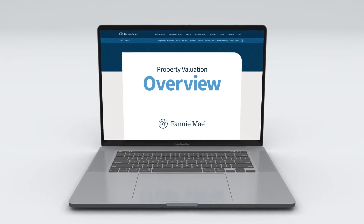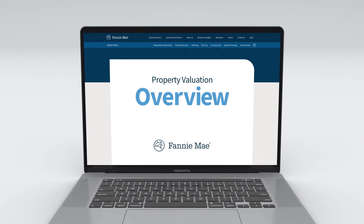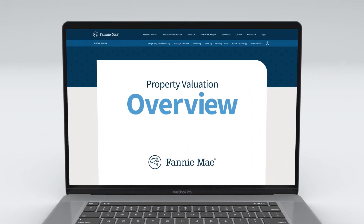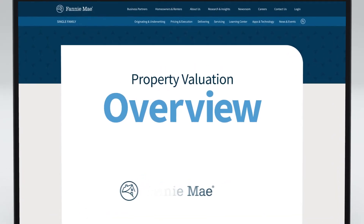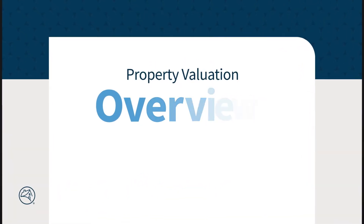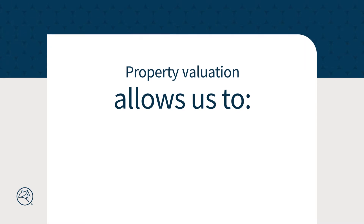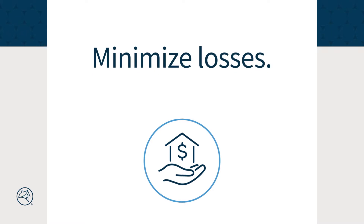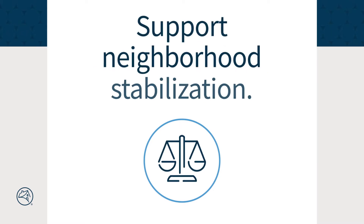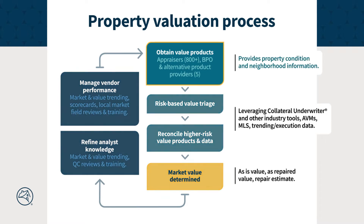For over a decade, Fannie Mae has determined hundreds of thousands of REO property values each year in the loss mitigation space, creating a wealth of trending data and analysis to utilize in the property valuation process. It allows us to manage one of the industry's largest real estate portfolios while maximizing sales price, minimizing losses, and supporting neighborhood stabilization. The process starts by obtaining one or more valuation products from our valuation vendors.